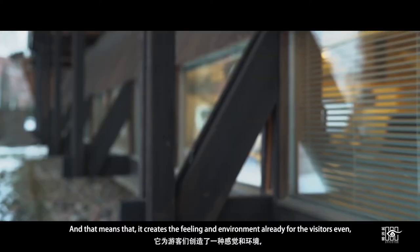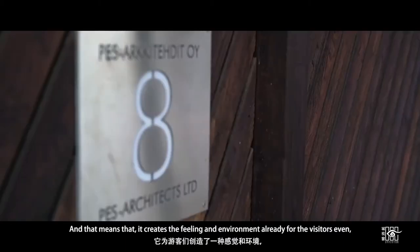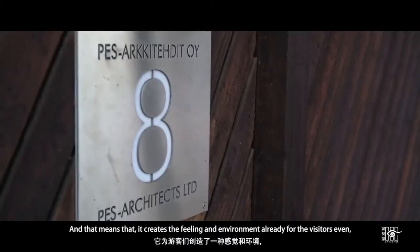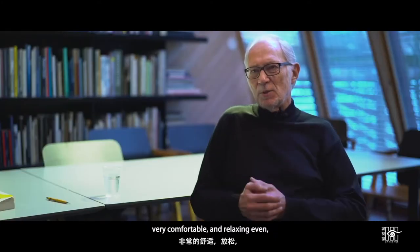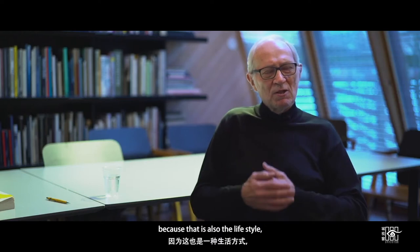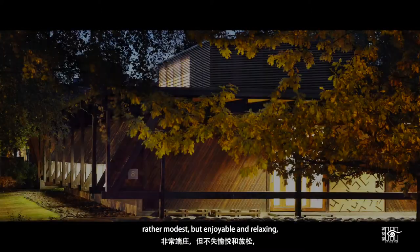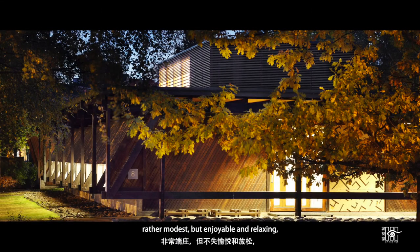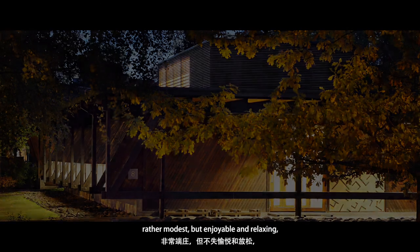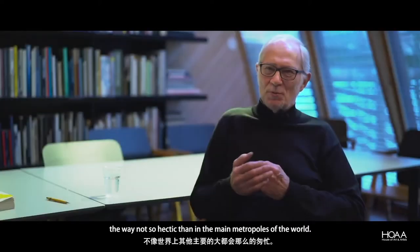That means it creates a feeling and environment for the visitor — very comfortable and relaxing — because that is also the lifestyle. Rather modest but enjoyable and relaxing, not so hectic as in the main metropoles of the world.